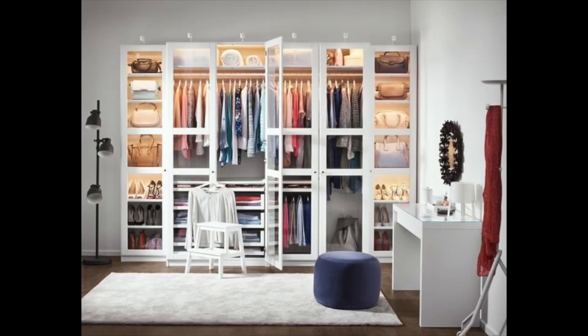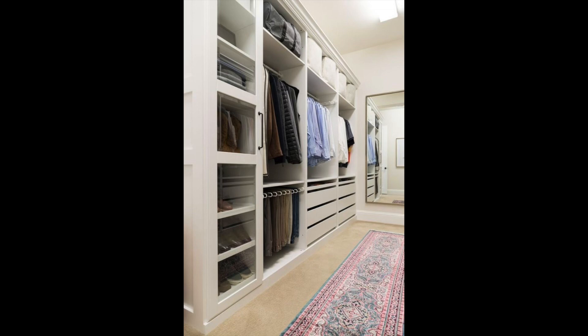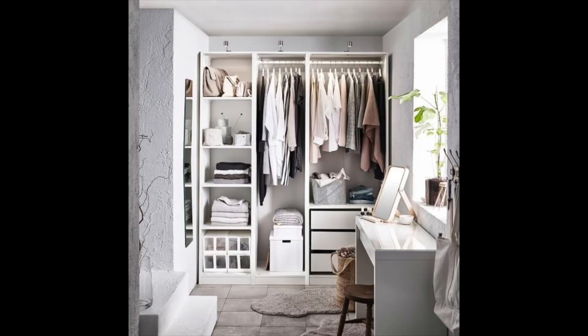Next on my list is the PAX wardrobe. I already have an entire PAX wardrobe system in my closet — I'll leave that video linked below if you want to check it out. I absolutely love them. There are again endless ways to style and organize these PAX wardrobes with colors, doors, frames, height, and depth — so many options. Definitely one of my favorite products.